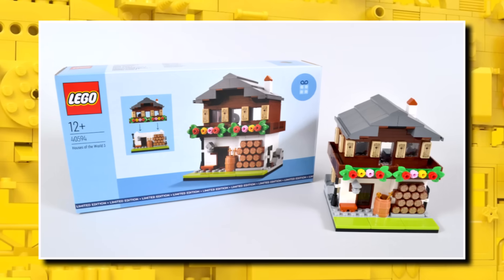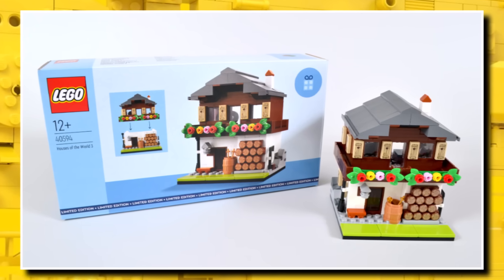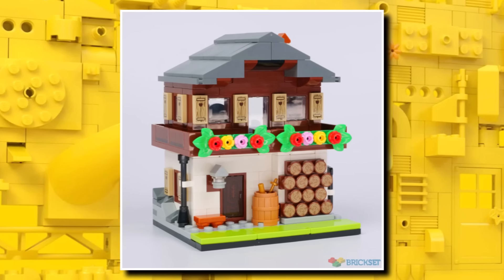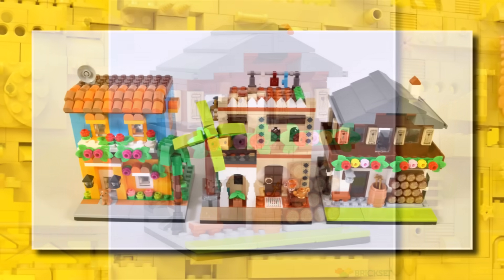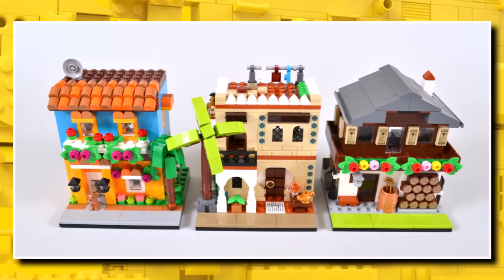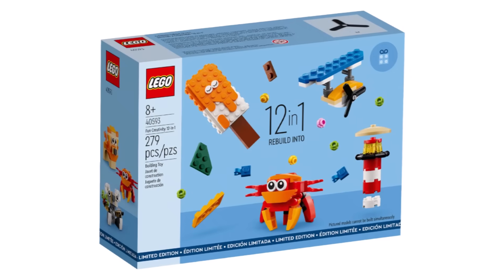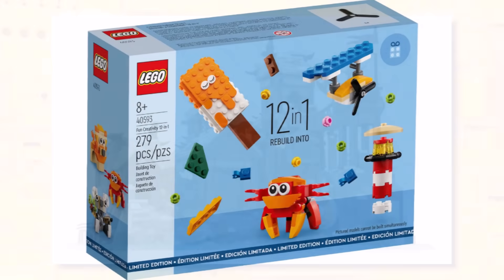We also have a little information on the LEGO August promos. The LEGO House of the World 3 should be available at the start of August at the £250 or £230 spend threshold, sometime in the first week of August though exact dates aren't confirmed yet. That will also combine with the 12-in-1 set, which runs into August with an $80 or £75 spend.